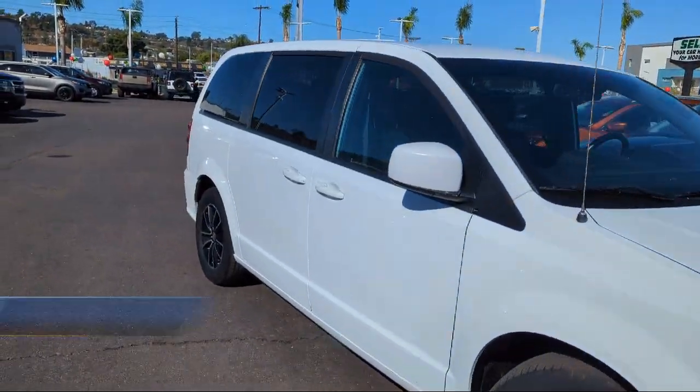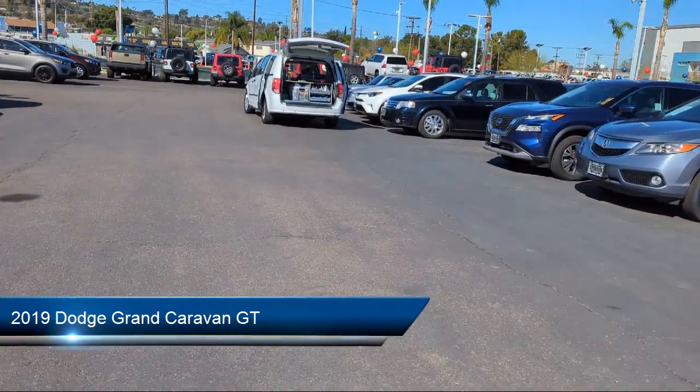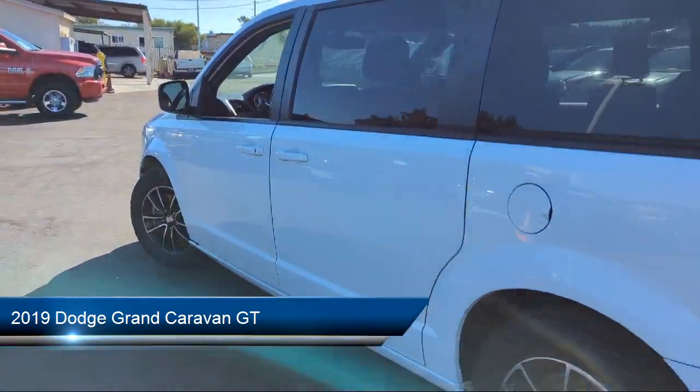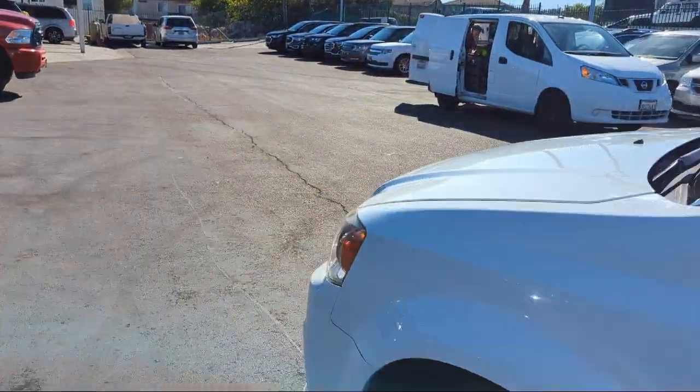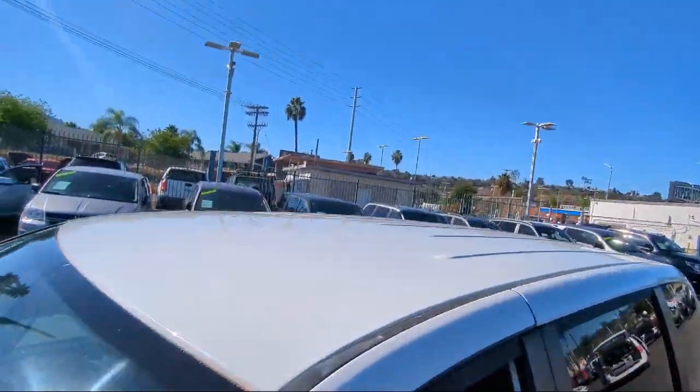Here's a look at another one of our great vehicles from our inventory. It comes equipped with third row seating, garage door transmitter, keyless entry, performance suspension, quick order package 29N, and park view rear backup camera.